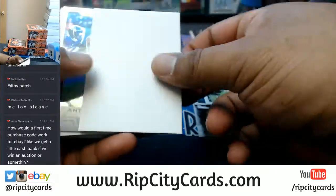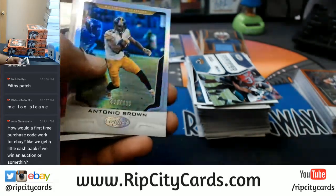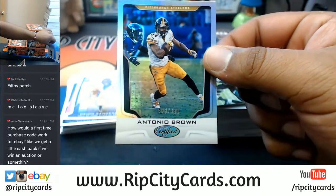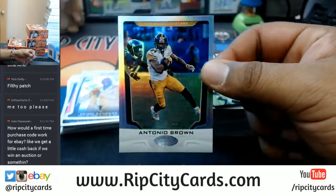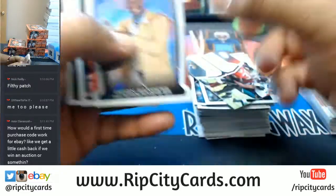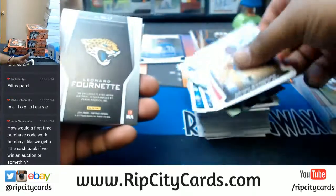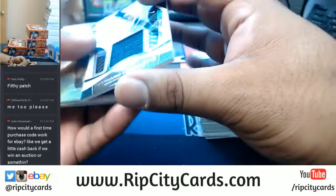You wouldn't be using it on eBay — it would have to be towards the breaks in our store, Amir. You only get a discount through our store at ripsitycards.com. Antonio Brown to $499 of the Steelers. So it's a discount through our store, not through eBay. For my eBay guys — if you want to join a break in our store, you can save 10 bucks off your first purchase.